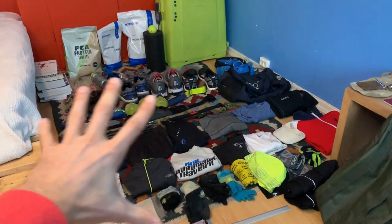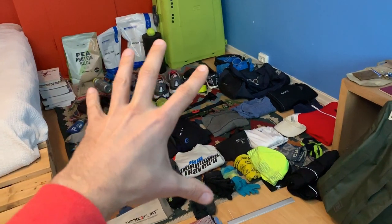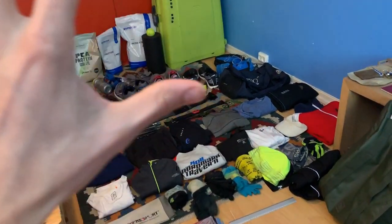That, my friends, is all the stuff that I'm going to bring on my trip to southern France. I'm going to Nice, leaving this evening, and I've been preparing everything to show you guys.